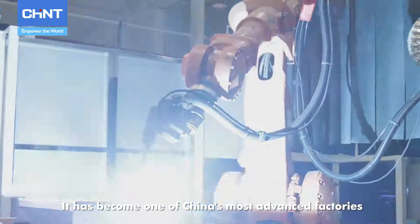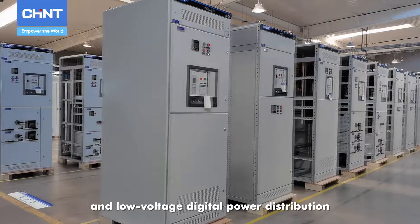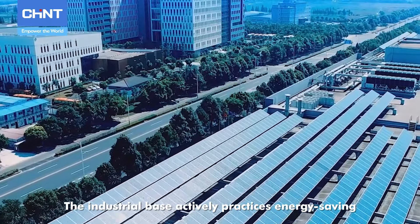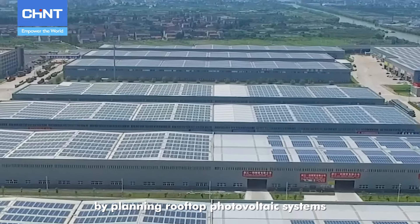It has become one of China's most advanced factories, with the most significant production value scale of a single medium and low-voltage digital power distribution manufacturing plant. The industrial base actively practices energy-saving and consumption-reducing measures by planning rooftop photovoltaic systems.